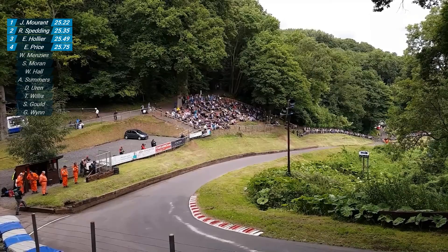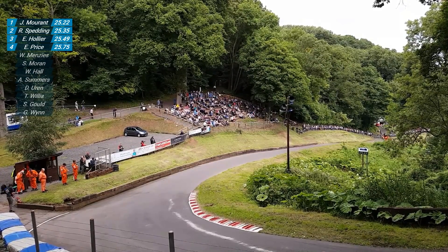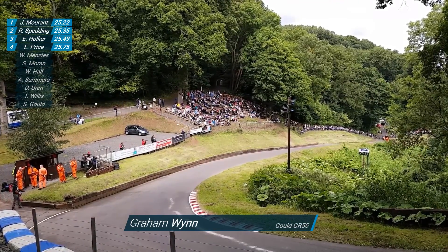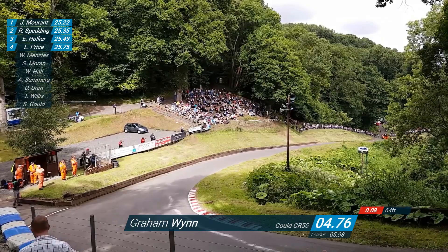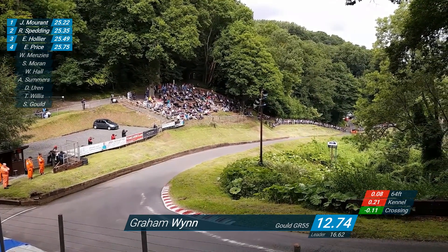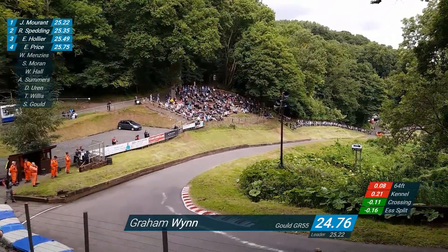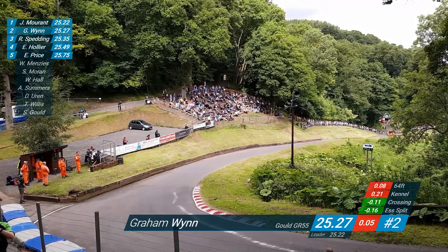Shelsley will always be a power hill. The only way to get around it if you've got a smaller engine is to have added lightness. Graham Wynn is now on the line, car number 188 in the Gould. Blue and yellow stripe going down the nose of the car. Perfect conditions here at the base of the hill - blue sky over our heads, a leafy team valley in the background. The modern technology of a Gould is already into kennel - 2.17 seconds for the first 64. Stepping on it, no sparks from the underside of this car. Swiftly through the S complex. 25.27 - second position by just five hundredths of a second. 134 miles an hour over the line.